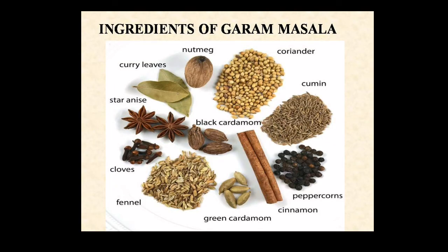Now we are going to see the ingredients of Garam Masala. To make Garam Masala, coriander, cumin, peppercorns, cinnamon, green cardamom, fennel, cloves, black cardamom, star anise, curry leaves and nutmeg are needed.